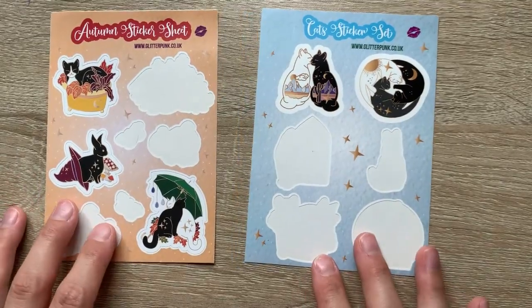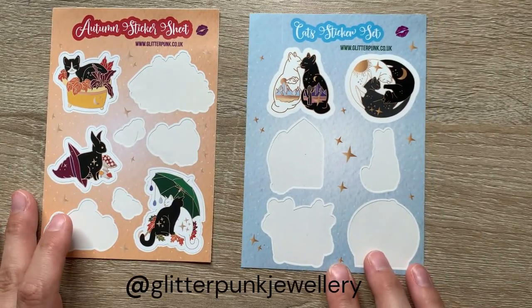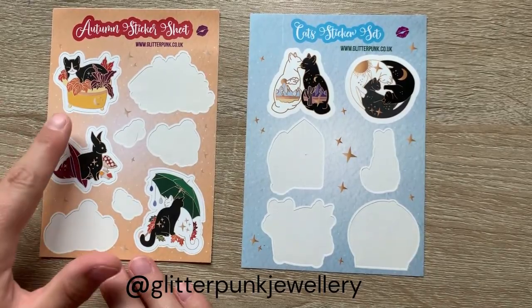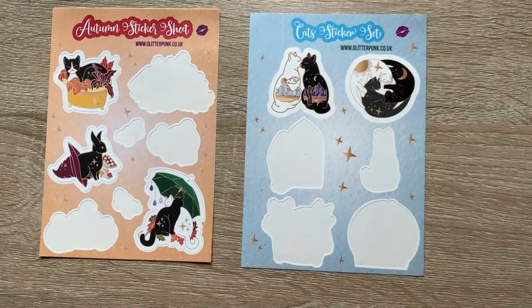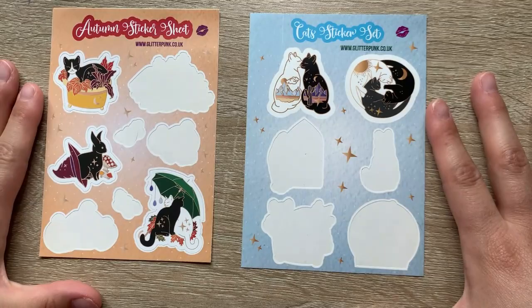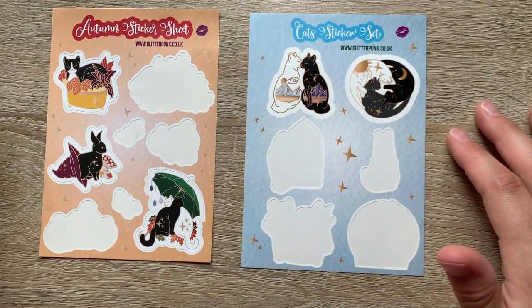First up I figured I would start with my sticker sheets. These are both from Sticker Punk. I found them on Etsy and I just love their little cats — they did a fall theme and a galaxy type theme with their kitties. This is another one that I really enjoy. You can tell I've used a lot of their stickers already.